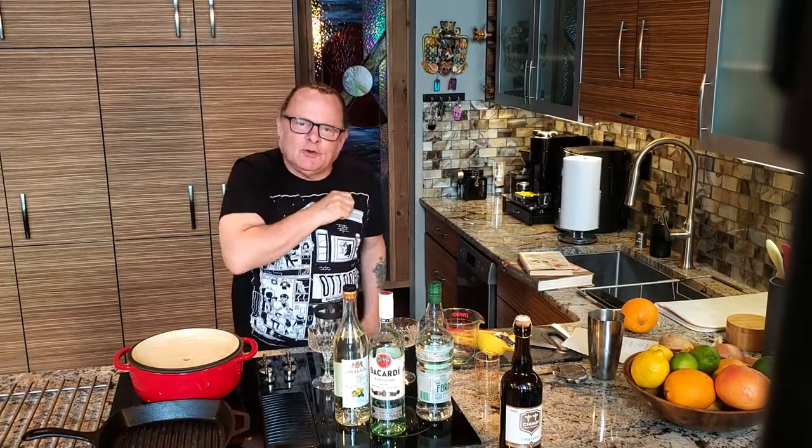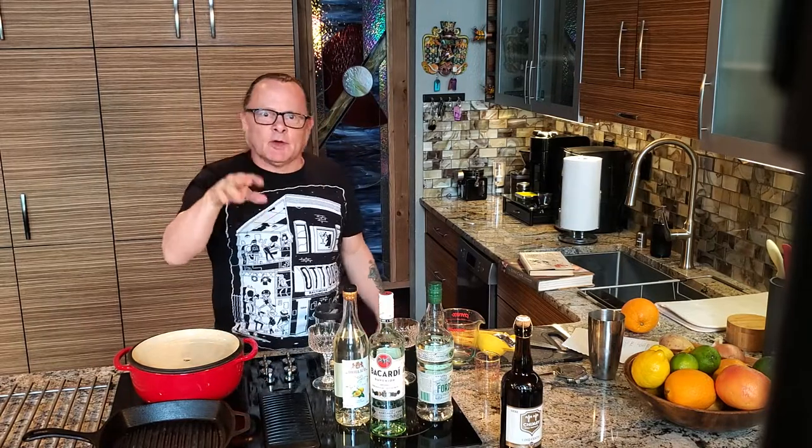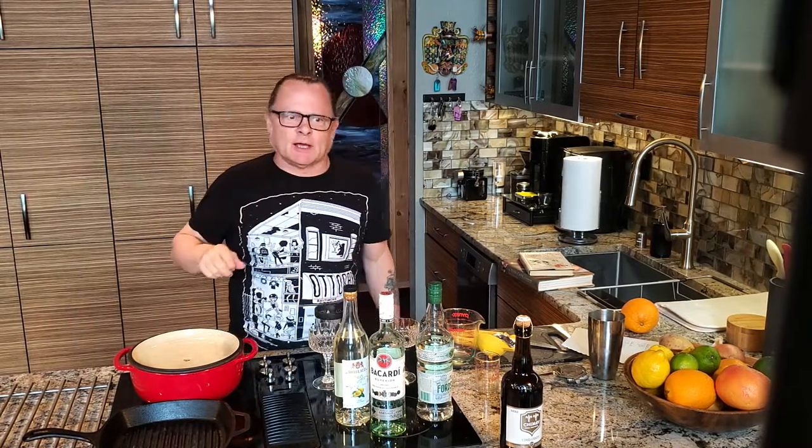Hey, welcome to the Wicker Bar. You know me, I'm the host of the video board Zippy Blaine, the Duke of the goddamn motherfucking Delridge. I'm cooking dinner tonight and making up a couple of cocktails.